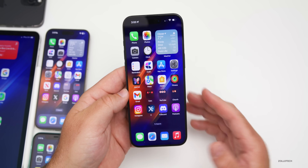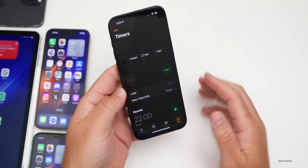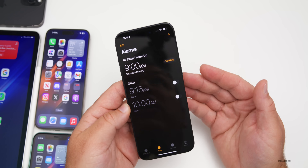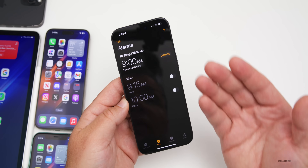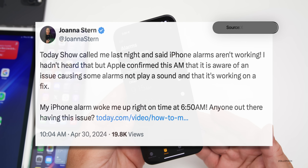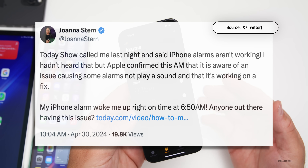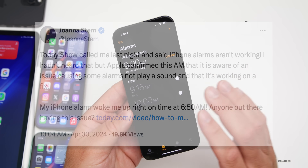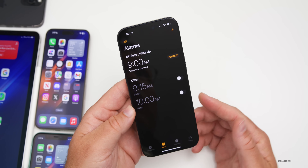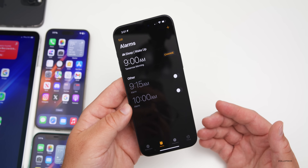Apple announced they're working on a fix for the alarm clock issue — where sometimes you have an alarm set and it doesn't go off. Apple has told Joanna Stern at the Wall Street Journal that they're working on a fix. We could see something very soon, possibly iOS 17.4.2 in a few days to a week.